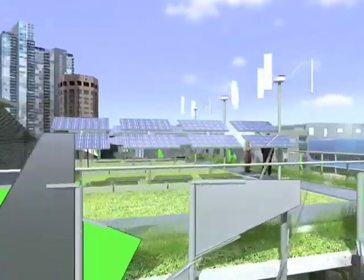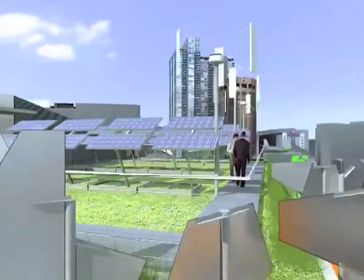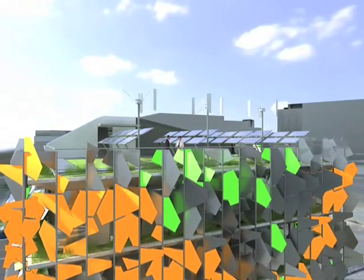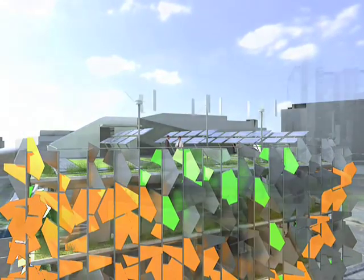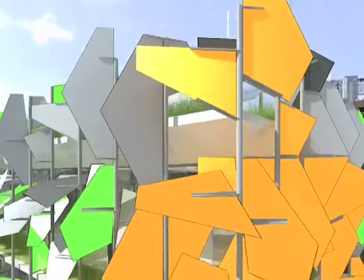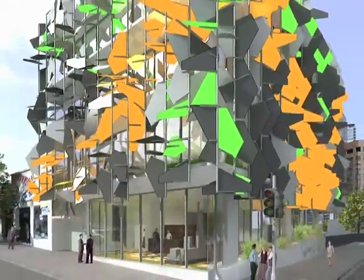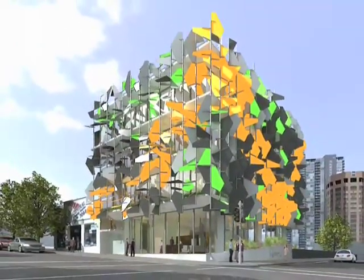Overall, the Pixel building will lead the way in terms of achieving carbon neutrality in an urban environment. Grocon plans to move into this building with its project management team for the Carlton Brewery redevelopment in early 2010, and will monitor its performance through to project completion in 2014.